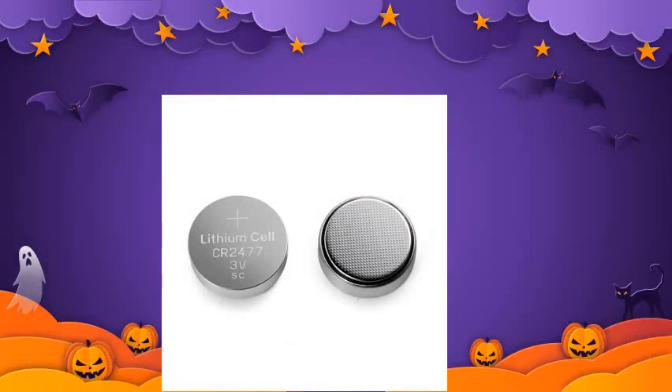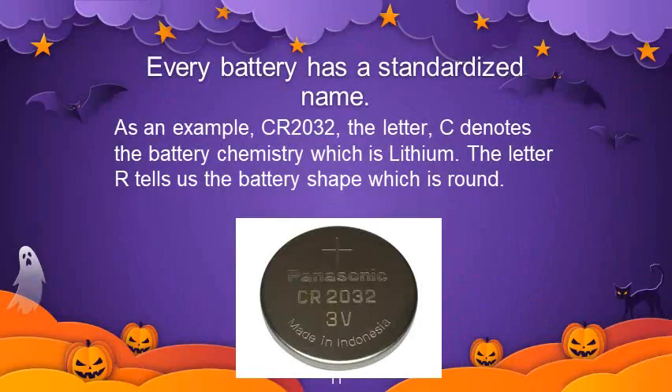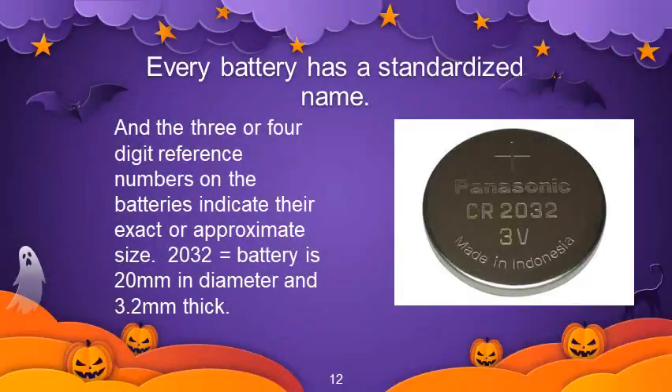This is the lithium cell battery. Every battery has a standardized name. For example, in battery CR2032, the letter C denotes the battery chemistry which is lithium, and the letter R tells us the battery shape which is round. The three or four digit reference numbers indicate approximate or exact size — so 2032 indicates the battery diameter is 20 mm and the thickness is 3.2 mm.